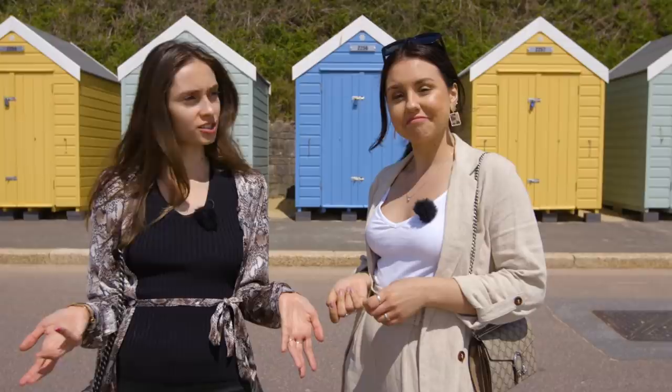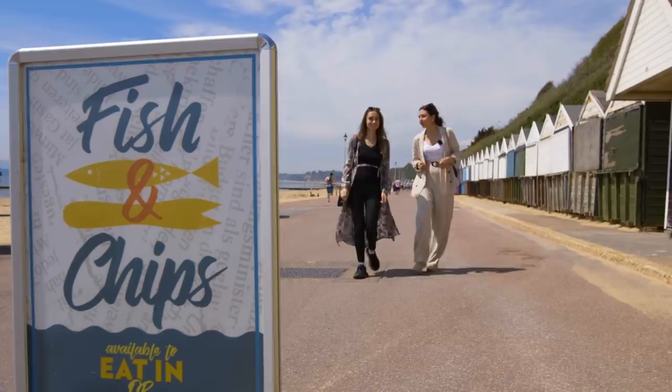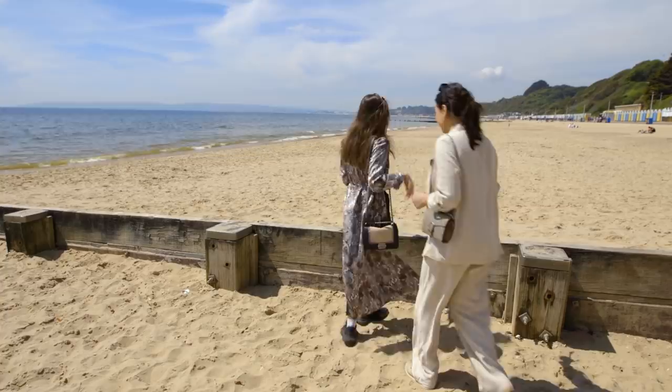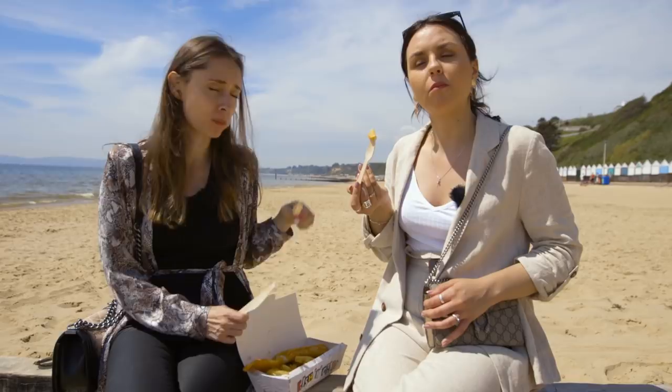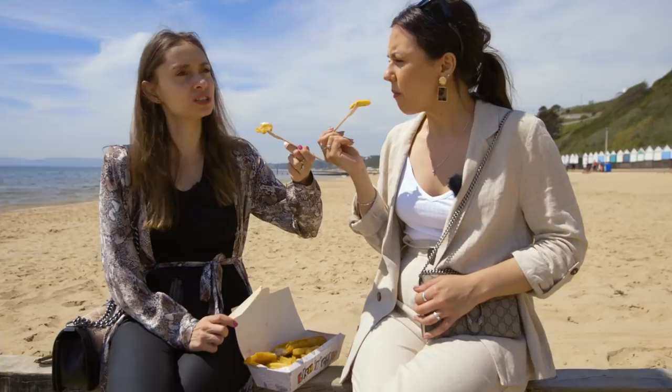They have fish and chips — let's definitely get some, we are in Bournemouth! We got the goodies. It's like the most classical British dish you can think of. It's a whole fish — it's pretty big. Hot, hot, hot. Very good. Mm-hmm.